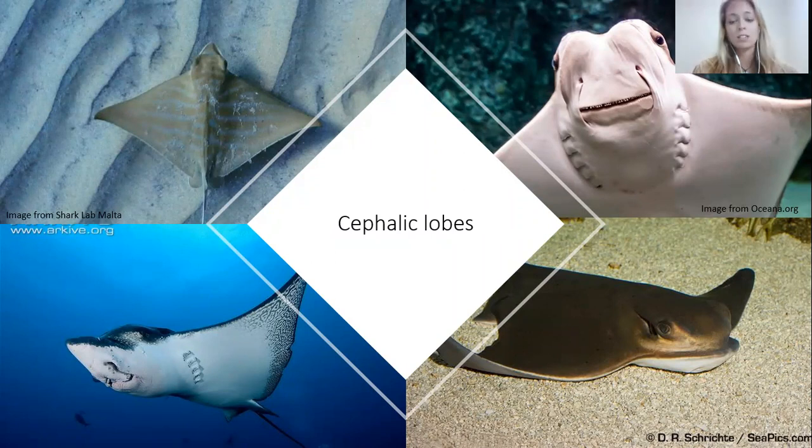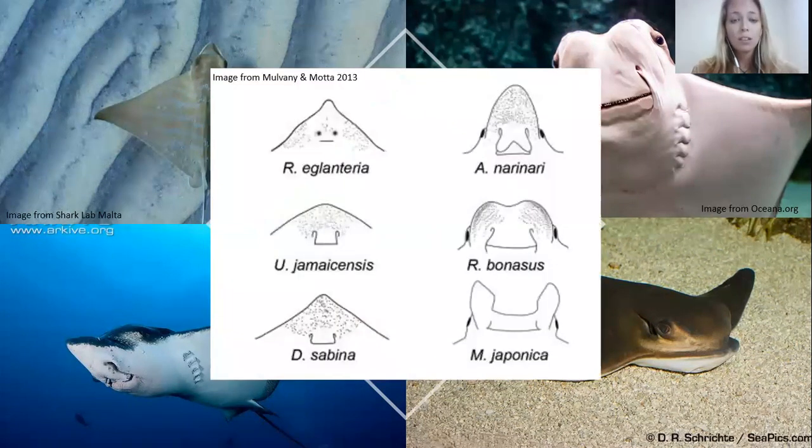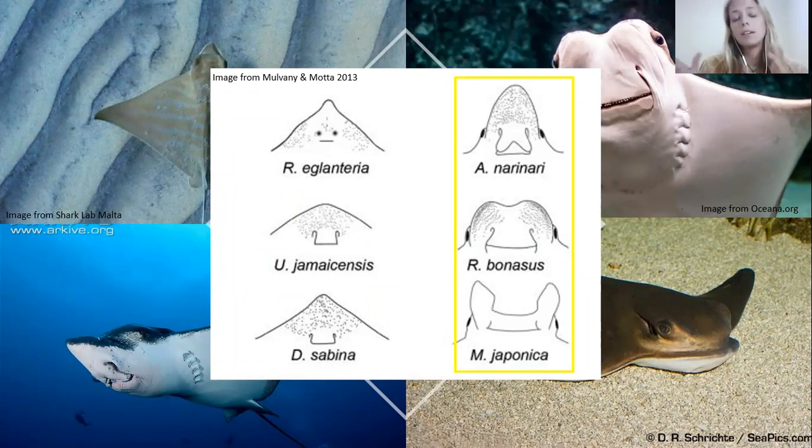These cephalic lobes are actually filled with ampullae of Lorenzini — those electric senses — so they can detect prey on the seafloor. You can see these open ocean rays use these cephalic lobes to still feed on the bottom. The bottom species shown, Mobula japonica, is a devil ray — one of those plankton-eating rays whose cephalic fins help push plankton into their mouth.